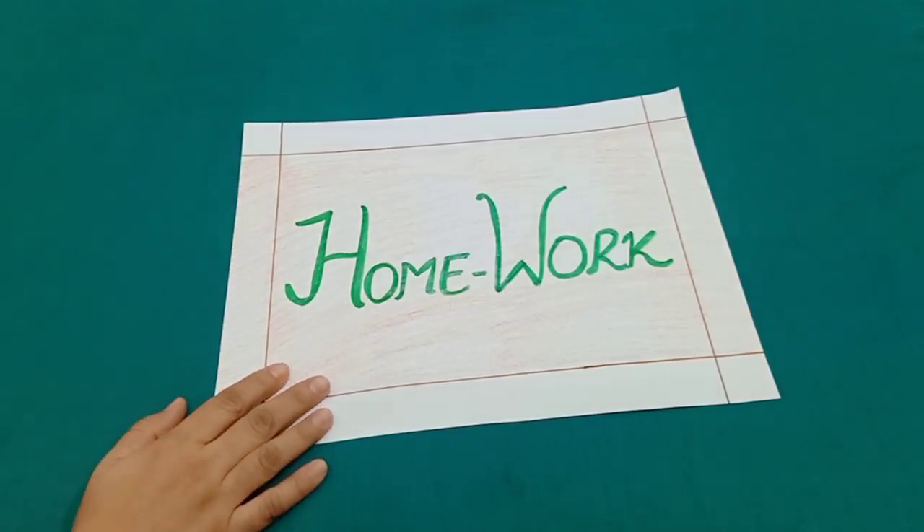Now it's time for homework. Dear students, please do all the statement sums neatly in your notebooks. Thank you.